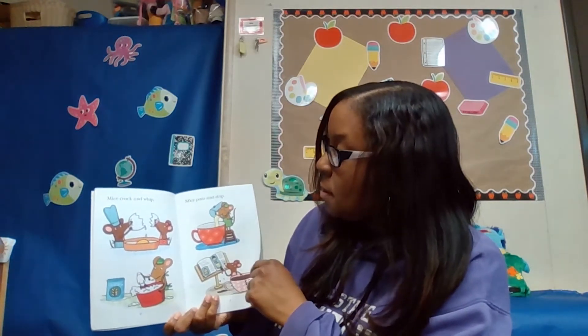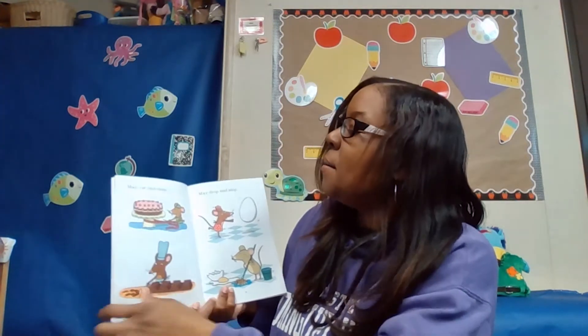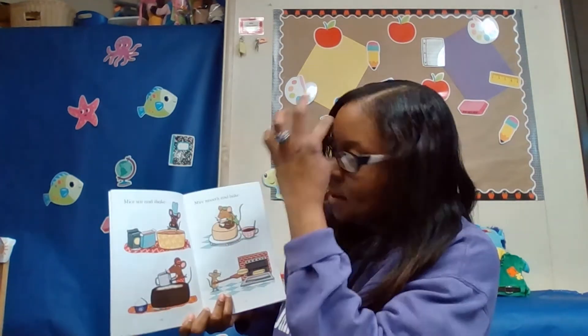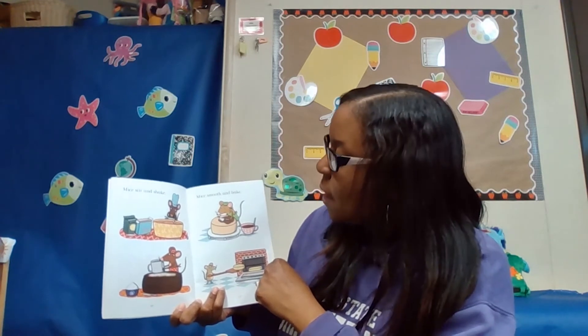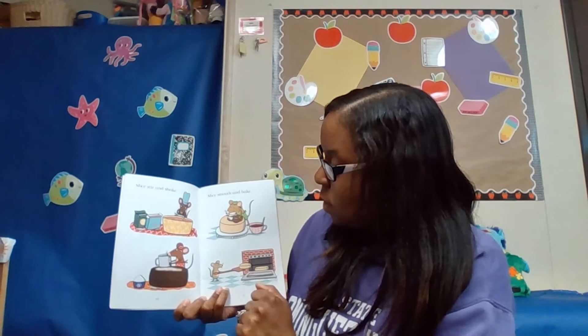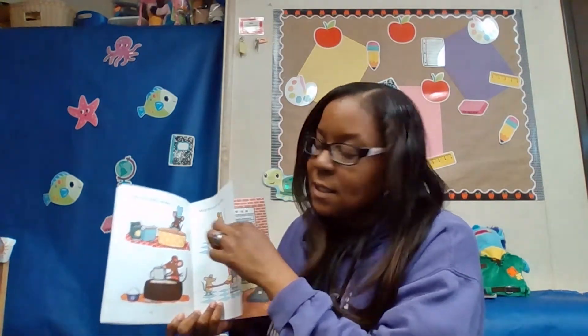Mice crack and whip. Mice pour and drip. Mice cut and chop. Mice drop and mop. Mice stir and shake. Mice smooth and bake. Yes, friends, look — they're making it one by one in the steps. Yes, chocolate frosting. I love chocolate frosting too, friends. It's so yummy. I bet it smells so delicious in there.